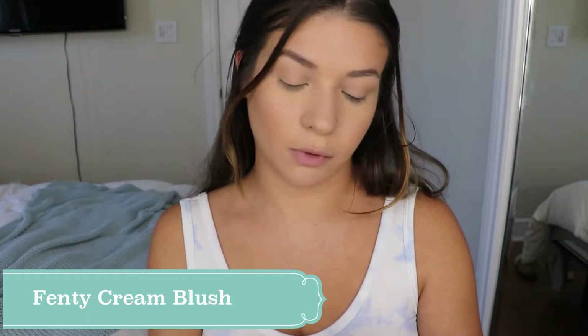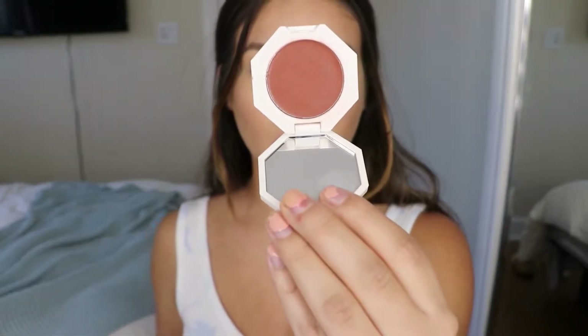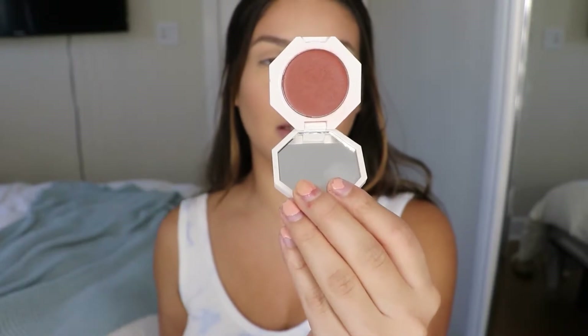I'm just quickly setting my under eyes, and now I'm going to go in with the Fenty cream blush in the shade rose latte. It's a super pretty dark brown shade, but when you put it on your skin it definitely is a lot lighter. I'm pressing the bottom of my sponge into the blush.